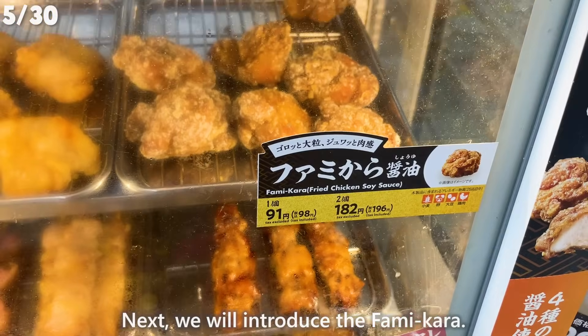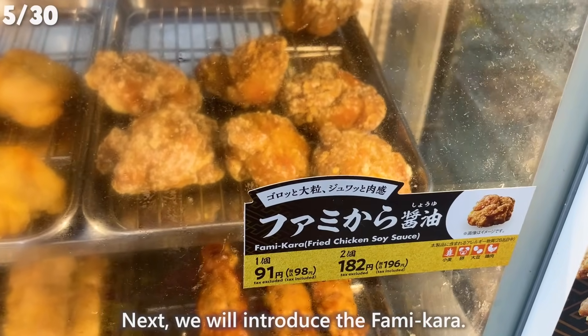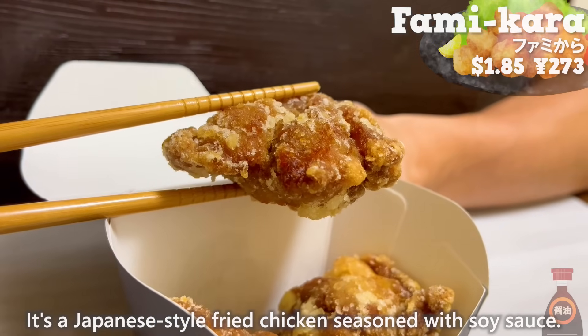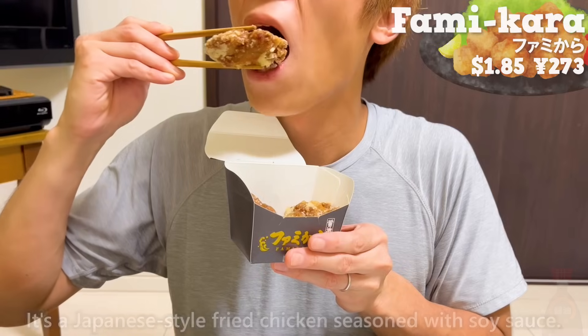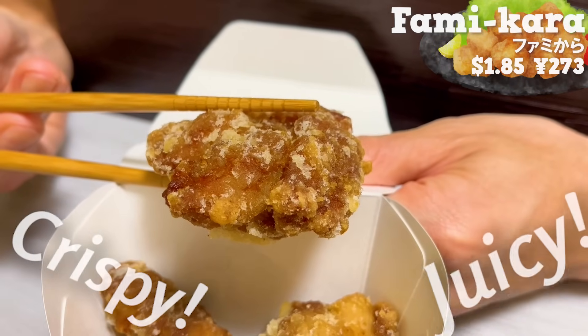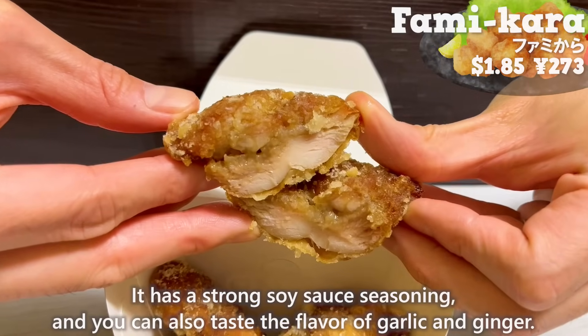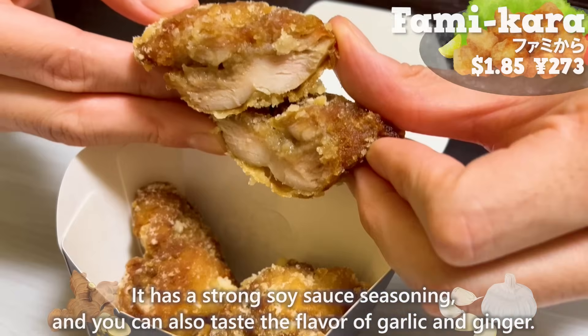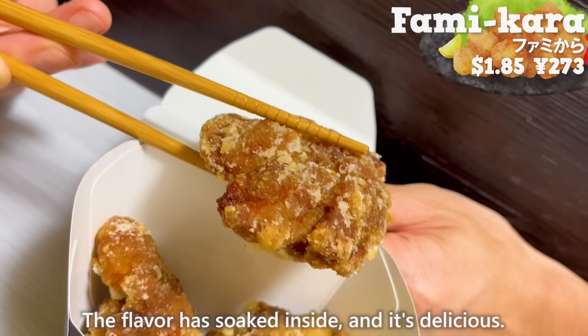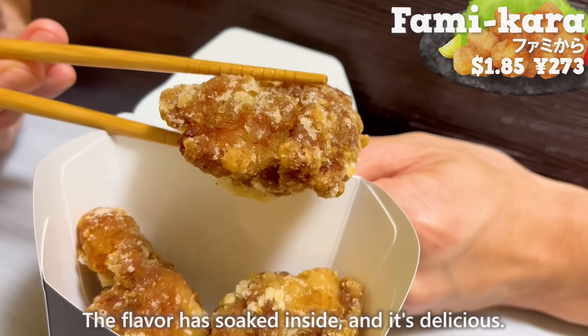Next, we will introduce the Famicara. It's a Japanese-style fried chicken seasoned with soy sauce. The outside is crispy and the inside is juicy. It has a strong soy sauce seasoning and you can also taste the flavor of garlic and ginger. The flavor has soaked inside and it's delicious.